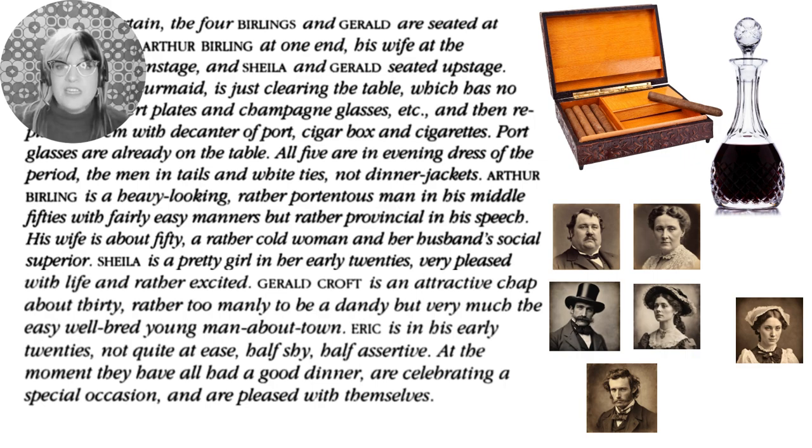Sheila, their daughter, is a pretty girl in her early 20s, very pleased with life and excitable. Gerald Croft, who she's getting engaged to, is described as an attractive chap — rather too manly to be a dandy — very much the easy, well-bred young man about town who also comes from money. Eric, the other Birling son, is in his early 20s, not quite at ease, half shy, half assertive. At the moment, they've all had a good dinner and are celebrating.